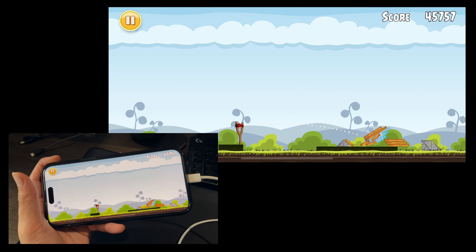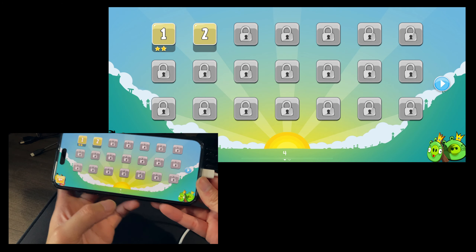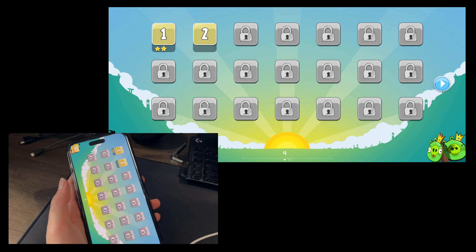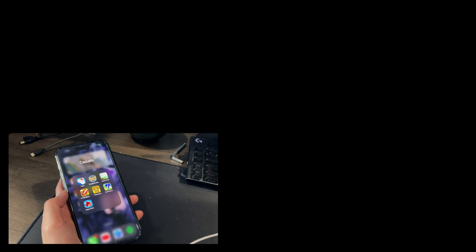That's basically casual iPhone gaming on this thing — it's whatever. Obviously if you're buying this phone, you probably won't buy it just to play Candy Crush unless you're a first-world rich person who has the money to afford it.